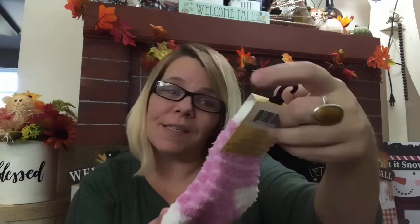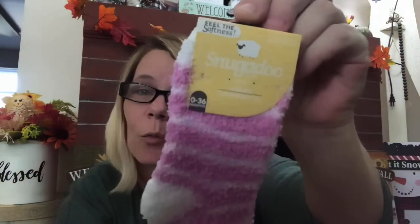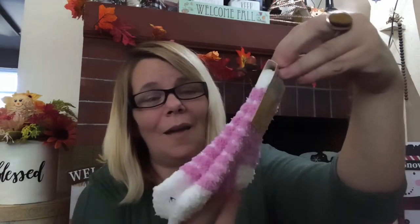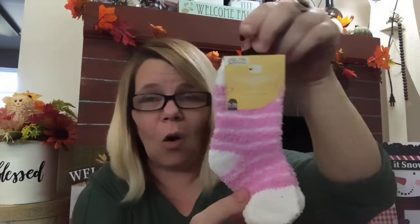$3 right there — and if you include the Nestle Hot Cocoa, $4. And then I told you they had the Snuggadoos out for the little ones. These are 0 to 36 months for my granddaughter, and they are purple and white. These will take up her whole leg, but eventually she will grow into them.